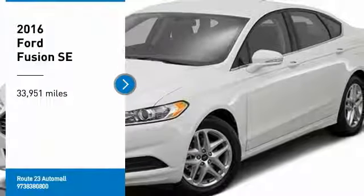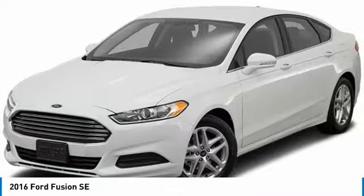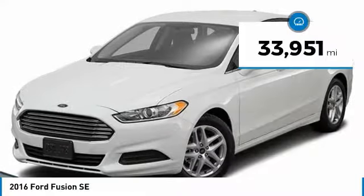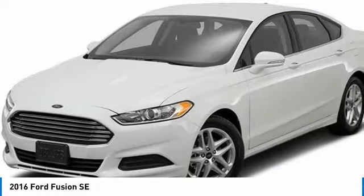Make a great choice today with the 2016 Fusion. You can have both impressive power and great economy in a Fusion. This vehicle has less than 35,000 miles. Here are some of this vehicle's great options.